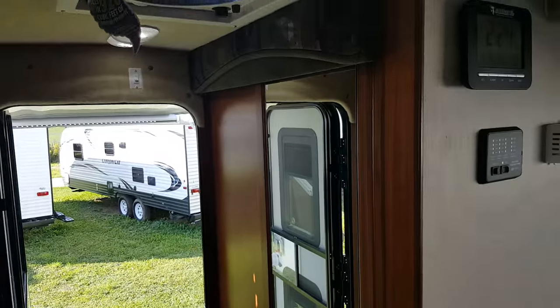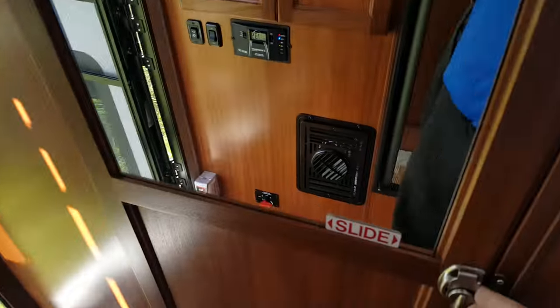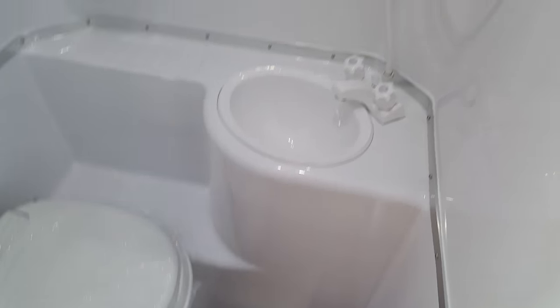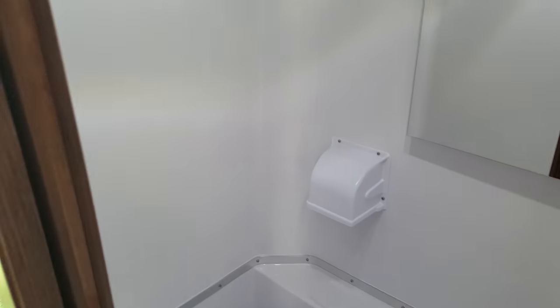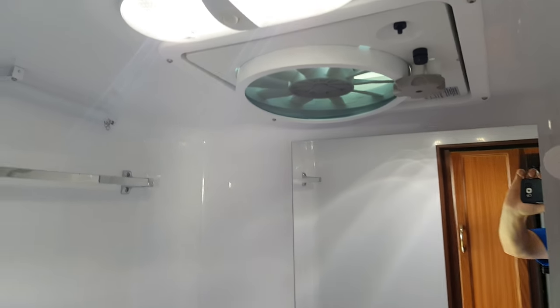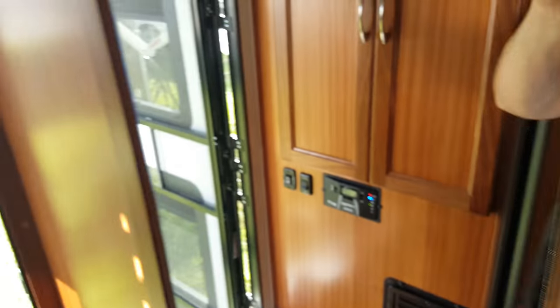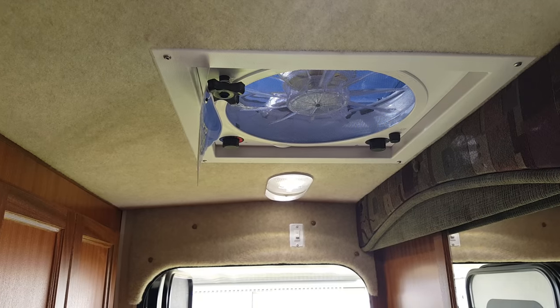Across from there is the bathroom, which has a sliding door as opposed to a hinged swinging door. You've got the toilet, full fiberglass surround all the way around, a vanity with a medicine cabinet above it, and a built-in roof vent with a 12 volt fan. There's also another roof vent just outside the bathroom with a built-in Fantastic Fan.